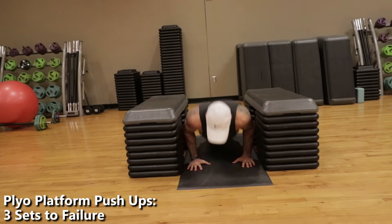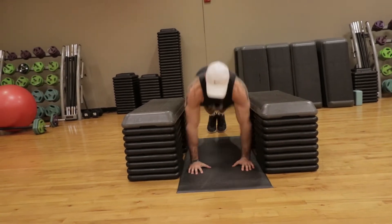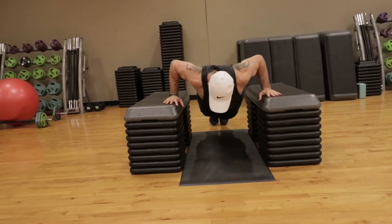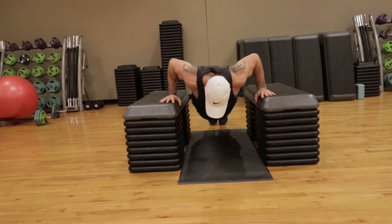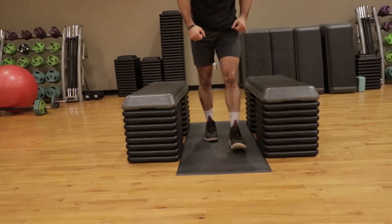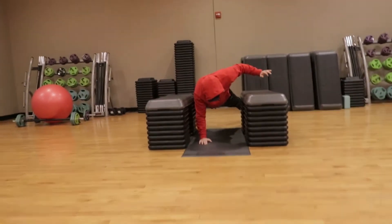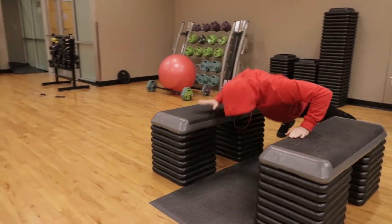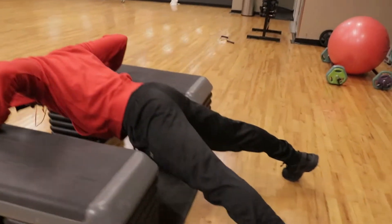First things first when it comes to becoming explosive and more powerful: every single rep, you want to be fast and explosive with good form. Never sacrifice good form. But if you want to build muscle and gain size, then do these exercises slow and controlled, focusing on time under tension. If you want to become explosive and more powerful, do these fast and explosive every single rep with good form.